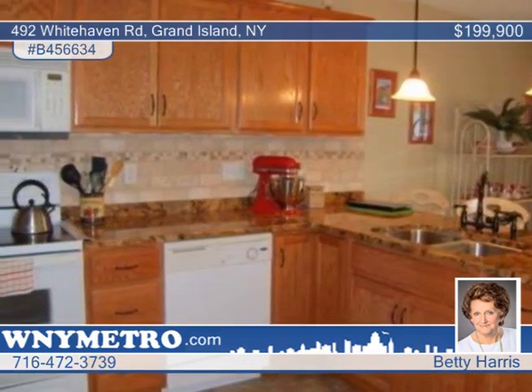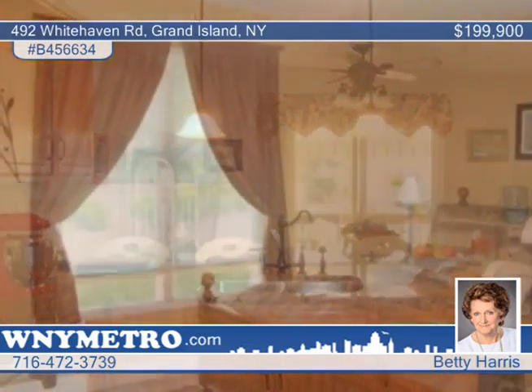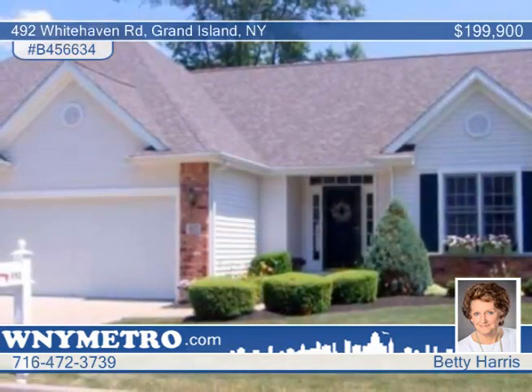The master bedroom includes bath, shower, and vanity. You must see this wonderful property. Schedule a tour with Betty Harris to experience the full collection of upgrades this home has received.